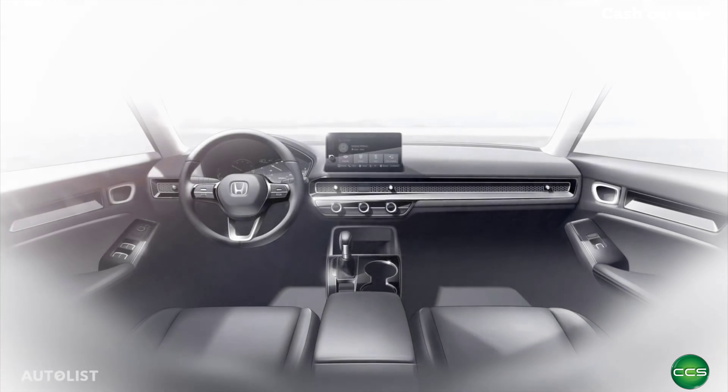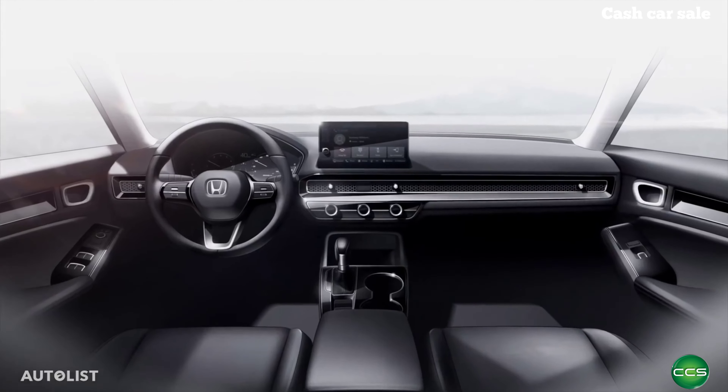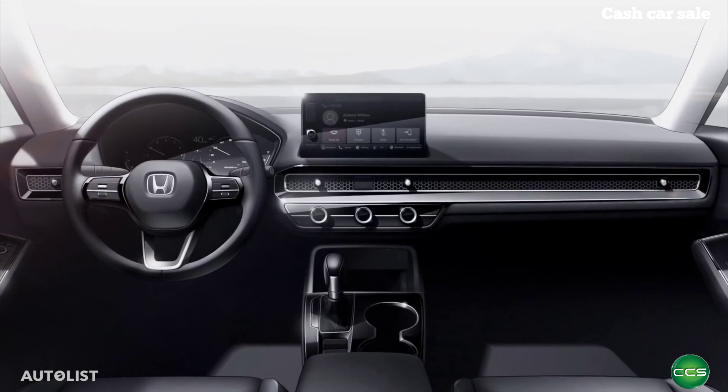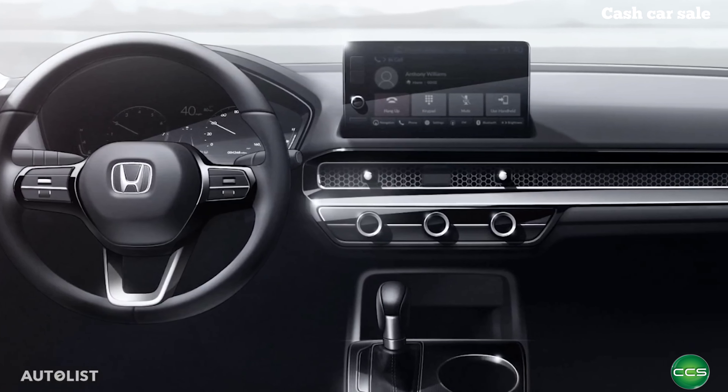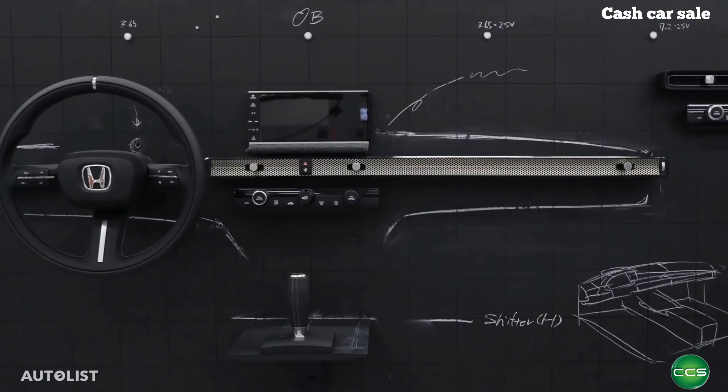The simplicity Honda brought to the exterior has also spilled to the interior. A single screen sits atop the dashboard with a clean array of buttons underneath it. The driver's instrument panel is now all digital on some trims. And check out the cool honeycomb mesh running the width of the dash and hiding the air vents in the process.